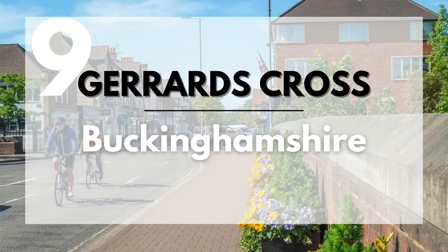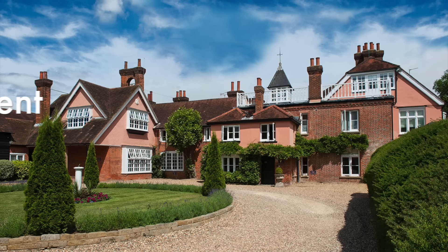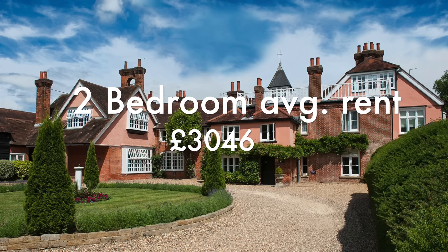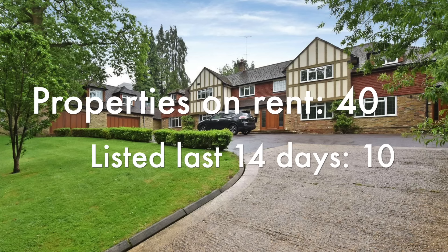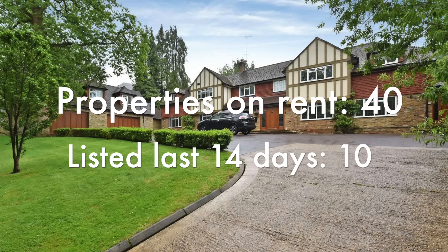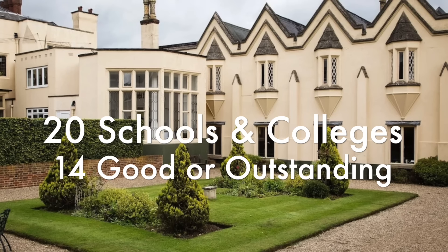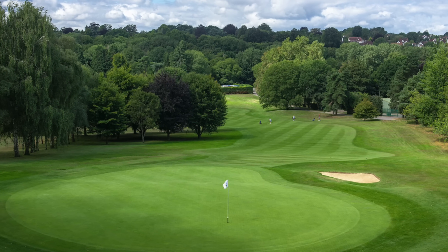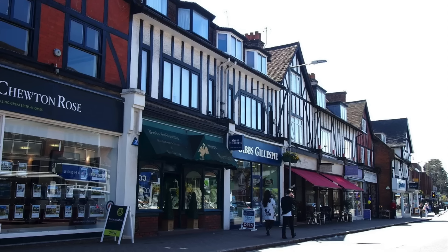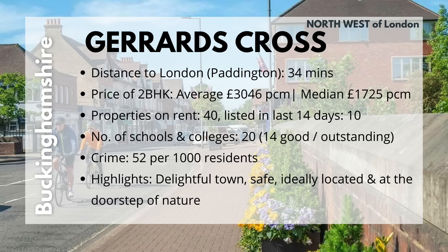Next up we have Gerrards Cross in Buckinghamshire, to the north-west of London. The distance from Paddington is 34 minutes. The average 2BHK costs £3,046, but the median cost is only £1,725. They currently have 40 properties for rent and 10 have come up in the past 14 days. With it being a small town, it has 20 schools and colleges, 14 of which are good or outstanding. They've also got a country park, Odds Farm Park, and an overall beautiful setting. It has some shopping options but you can always hop to the next town. It's an absolutely gorgeous town with 52 crimes per 1,000 residents.